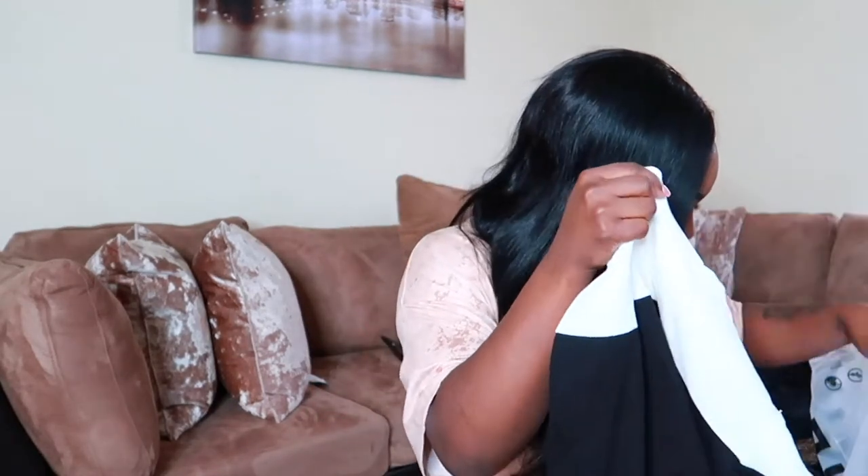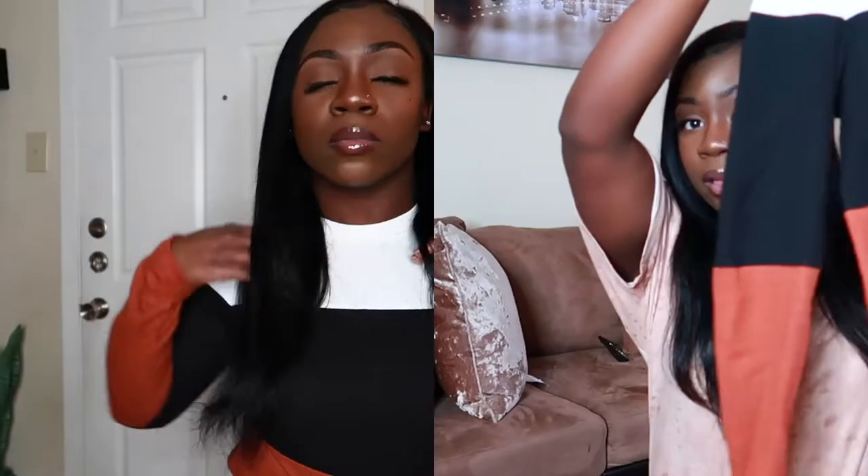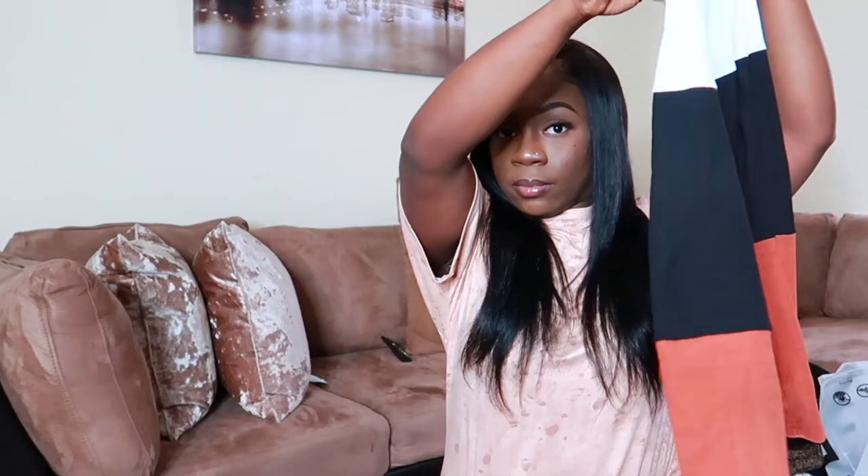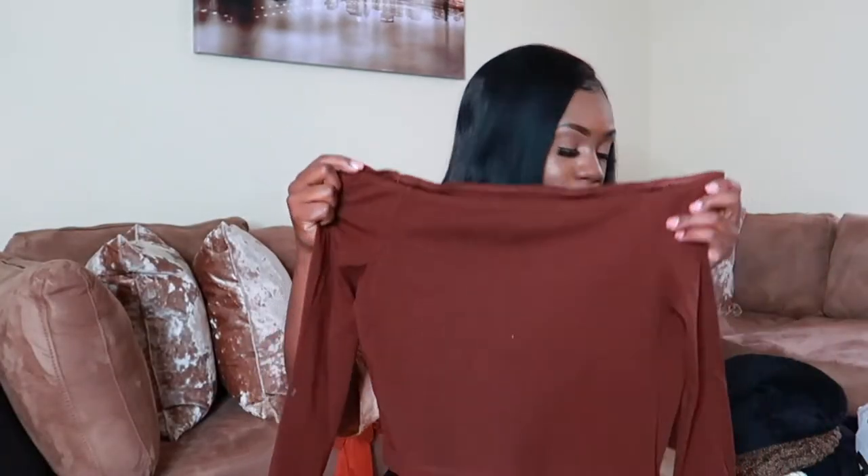Now we're jumping into the clothes portion. The first shirt is the SHEIN Rib Knit Color Block Tee. I'll put a clip on how everything fits on screen. It has white, black, and orange at the bottom — I got this in size medium. It has a knit quality, almost like a sweater, somewhat thick but not too thick — perfect to layer with a jacket. You can dress it up or dress it down, really really nice.